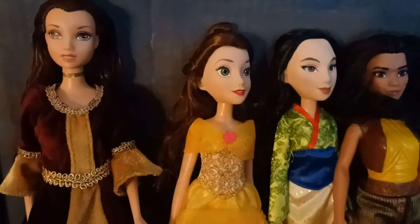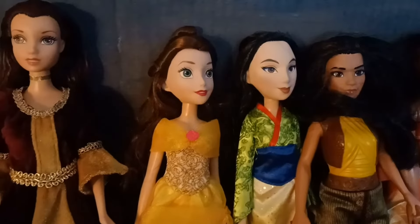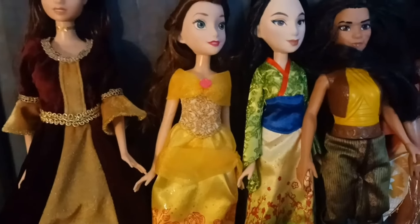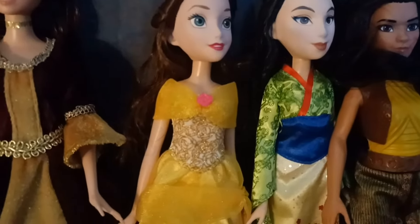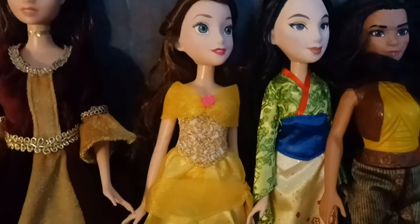Then there's a Hasbro Belle doll with a fully fabric dress, which is definitely a good thing for those dolls, because a lot of them have molded-on tops. There's a Hasbro Mulan doll with a fabric gown that looks pretty on her. What I've learned from my Frozen Hasbro dolls is that these dresses fit Rainbow High dolls, so they're great for restyles. If you have any of these dolls laying around, I have no idea what to do with their dresses.